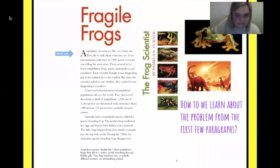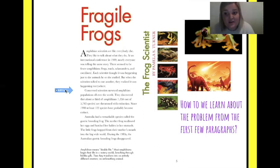Amphibian scientists are like everybody else — they like to talk about what they do. At an international conference in 1989, nearly everyone was telling the same story: there seemed to be fewer amphibians — frogs, toads, salamanders, and caecilians. Each scientist thought it was happening just to the animals he or she studied, but when they talked to one another, they realized it was happening everywhere. They discovered that about a third of amphibians — 1,856 out of 5,743 species — are threatened with extinction. Since 1980, at least 122 species have probably become extinct.